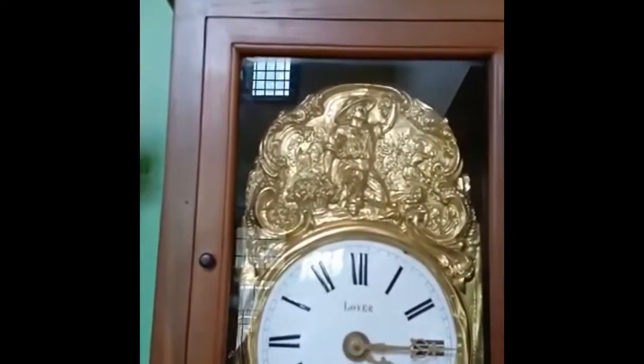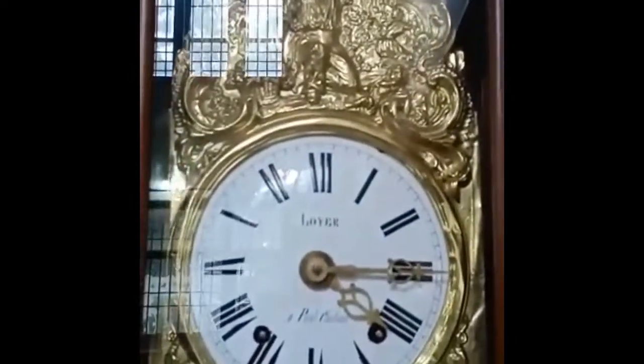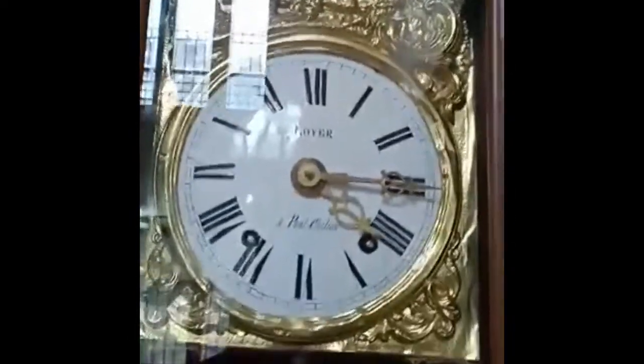French Grandfather with bahamatic frame, mint condition dial. This is a rare pendulum with a man smoking pipe.